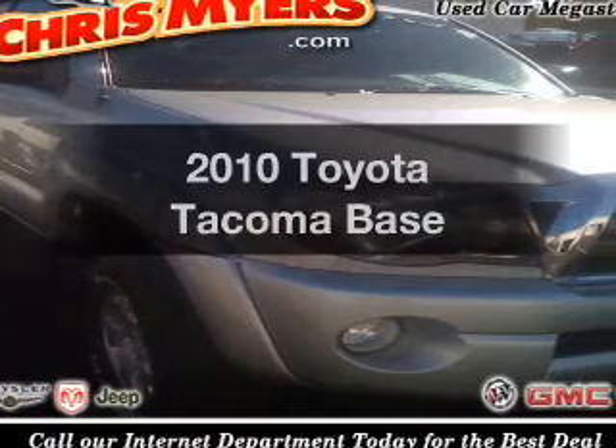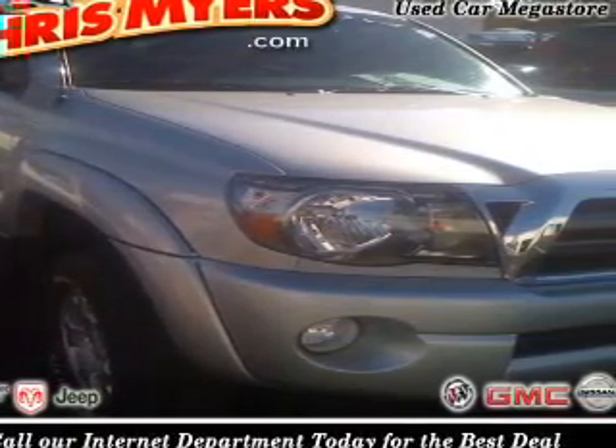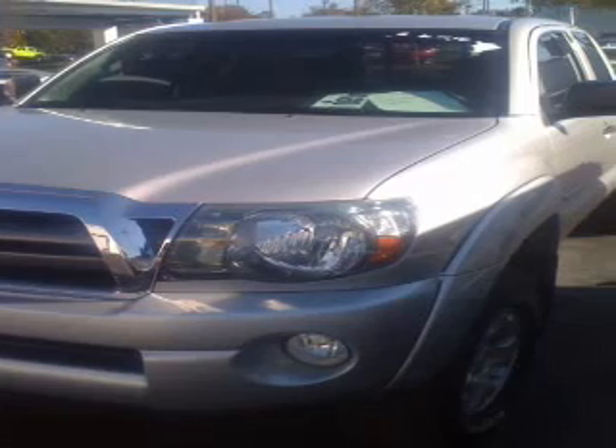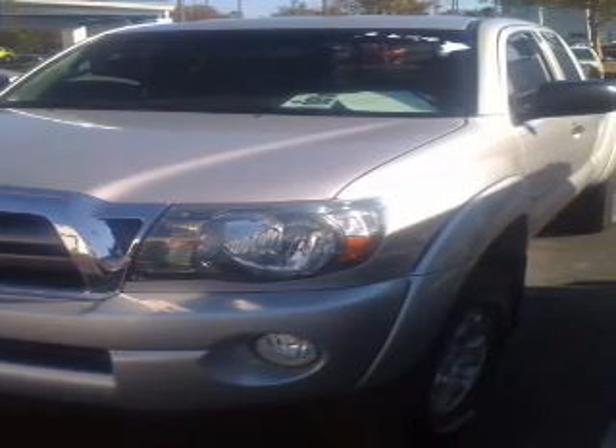Check out this 2010 Toyota Tacoma — this is the set of wheels you've been looking for. The powertrain includes four-wheel drive with a solid six-cylinder engine connected to a smooth-shifting transmission. The anti-lock braking system will help deliver you safely to your destination.